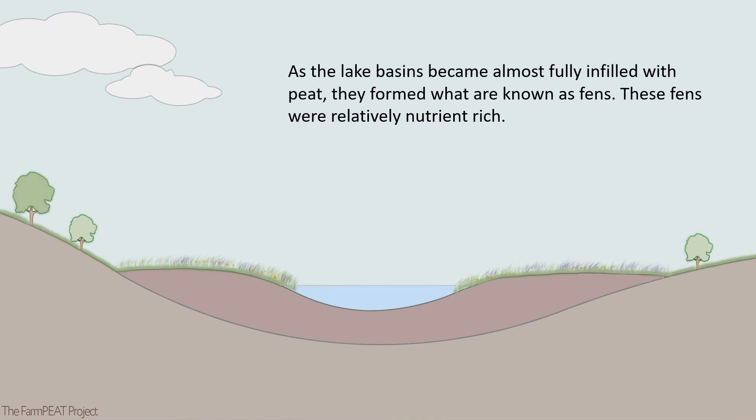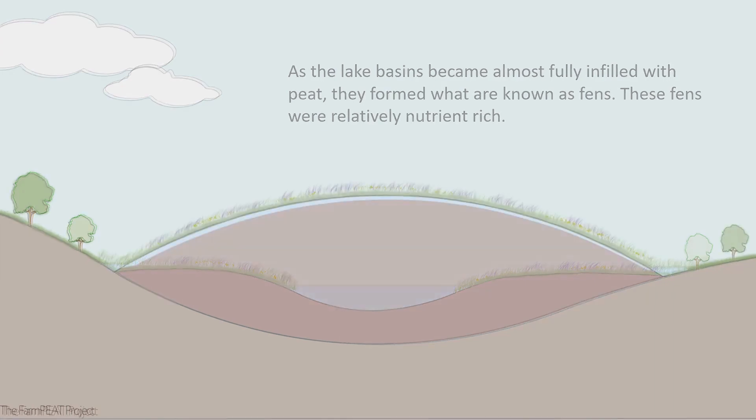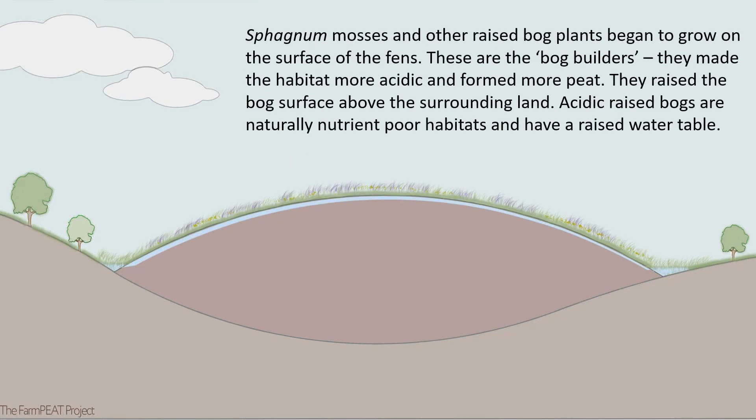These fens were relatively nutrient-rich. Sphagnum mosses and other raised bog plants began to grow on the surface of the fens. These are the bog builders. They made the habitat more acidic and formed more peat. They raised the bog surface above the surrounding land. Acidic raised bogs are naturally nutrient-poor habitats and have a raised water table.